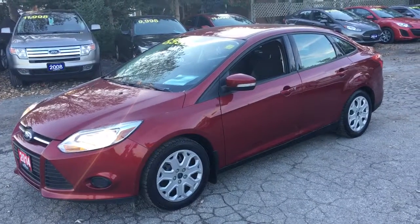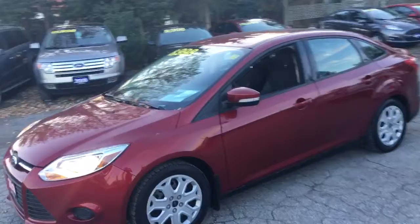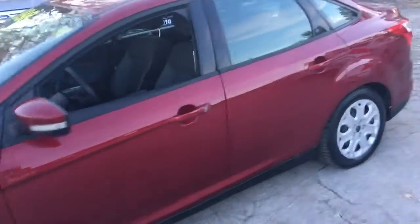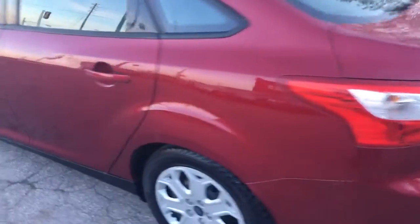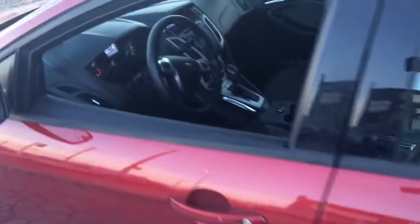This is a 2014 Ford Focus SE. It's a really nice red color — kind of at the end of the day here, so it's coming across on my camera as almost pinkish, but it's actually a darker, really nice red with a charcoal gray interior.